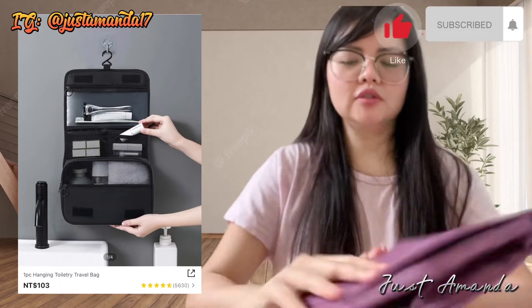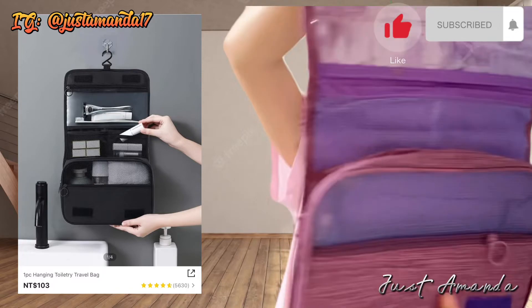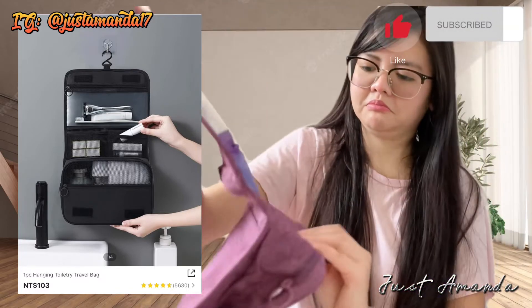Bumili din ako ng hanging travel bag. Pwede mo siyang lagyan ng shampoo, toothpaste, ganyan. Bumili ako kasi yun na nga — pag uwi ko ng Pinas, magagala na lang ako.